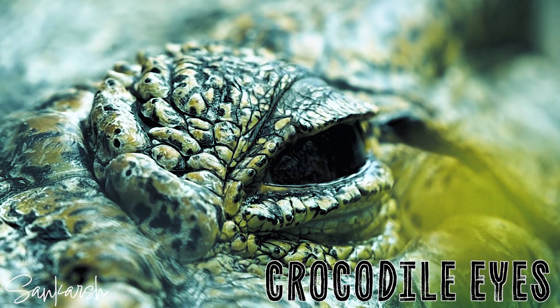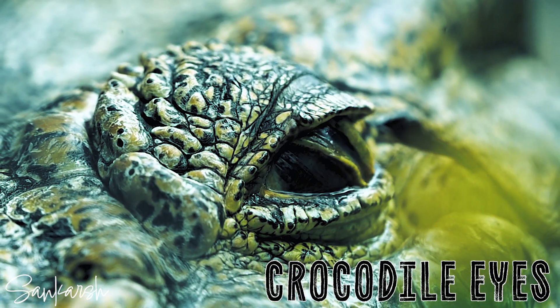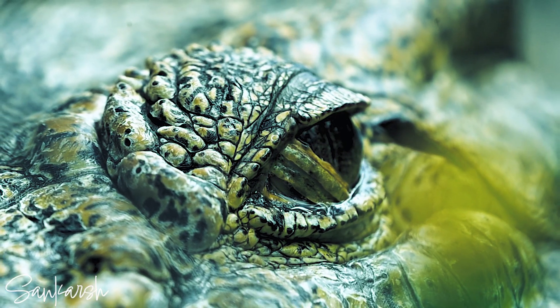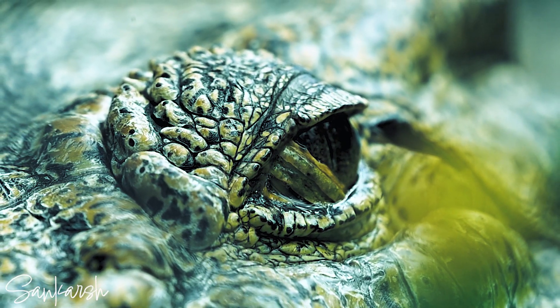Crocodile eyes have evolved over millions of years and have some amazing characteristics. Let's take a look at crocodile eyes and what makes them so unique.